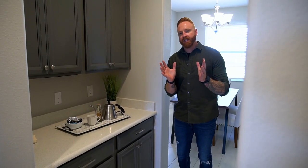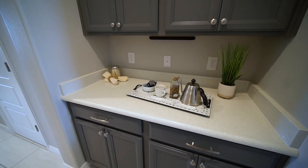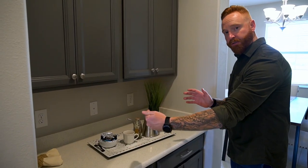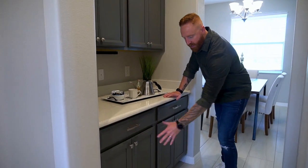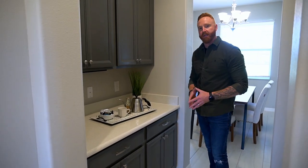Another really nice design feature of the Santa Rosa is this space here. It's currently utilized for coffee and knick-knacks, but people also use it for a larger toaster oven or coffee machine. Down here, in the same void, you could eliminate the cabinetry and put in a wine cooler or ice maker to fully utilize this space.